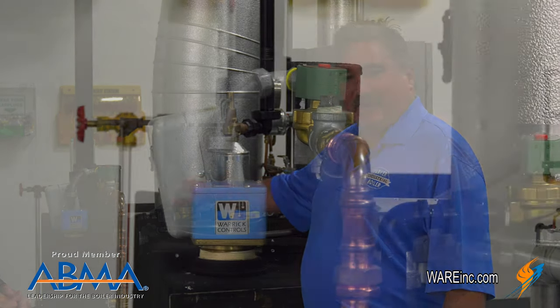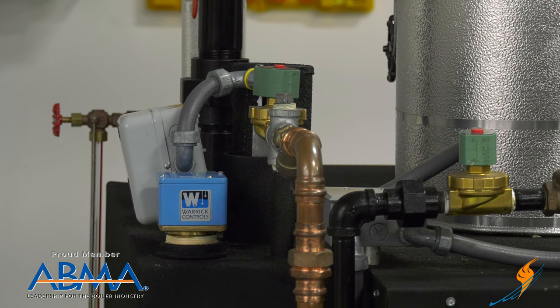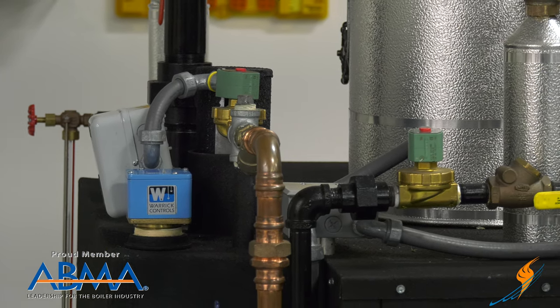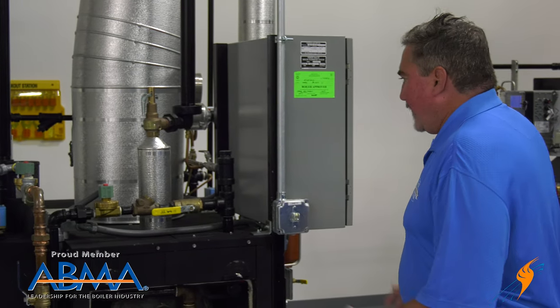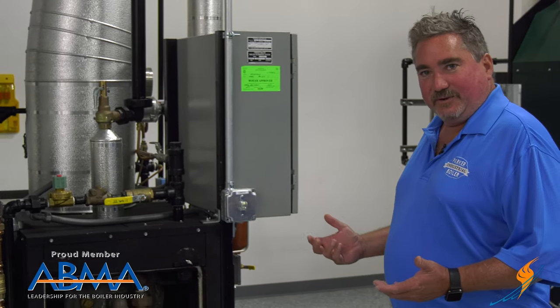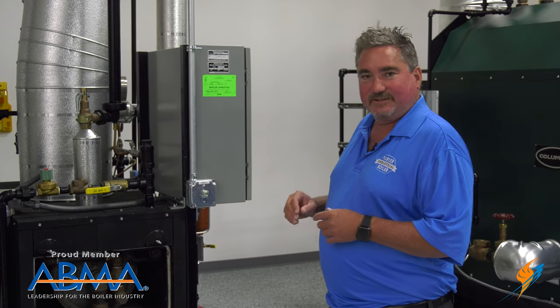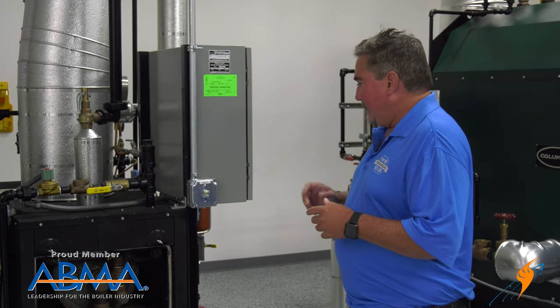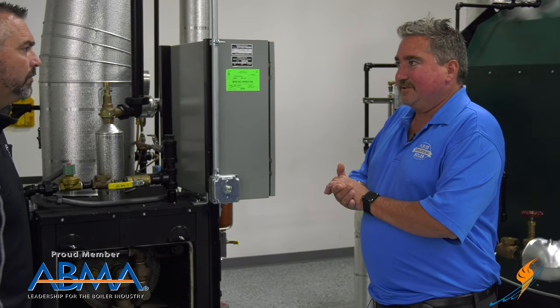We've put a solenoid valve on here because a typical water tube boiler, when it cools, it likes to siphon sometimes and you end up with too much water in the boiler. If you don't have a gravity drain, there's no way to get it out. All our boilers are either UL or ETL listed per 795 — it's a complete gas-fired boiler burner assembly listed for that service. We also meet ASME CSD1 on all our boilers.